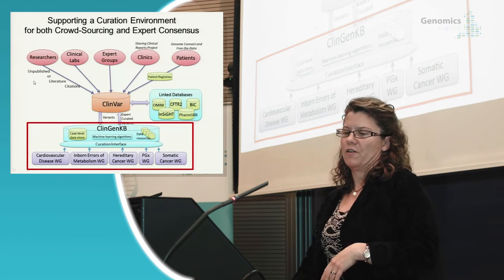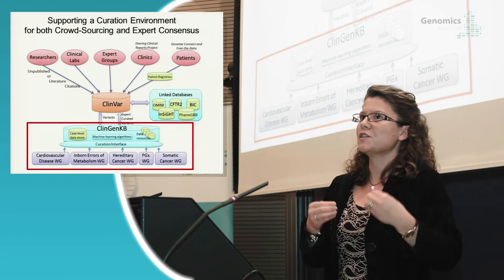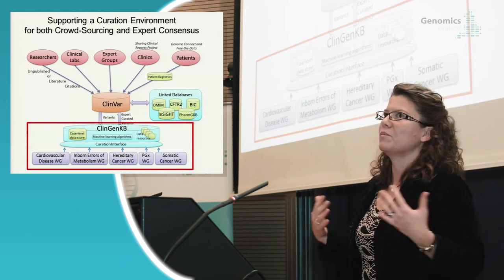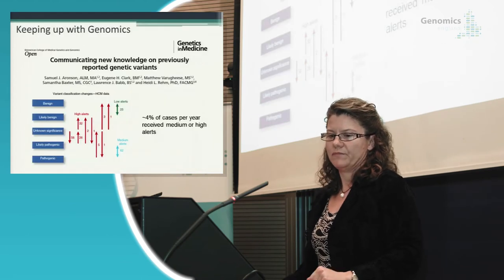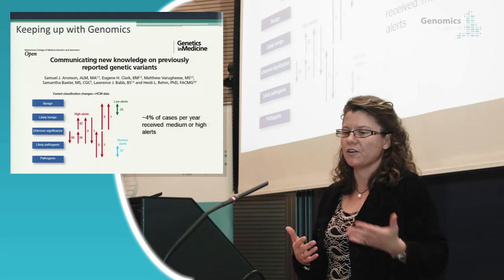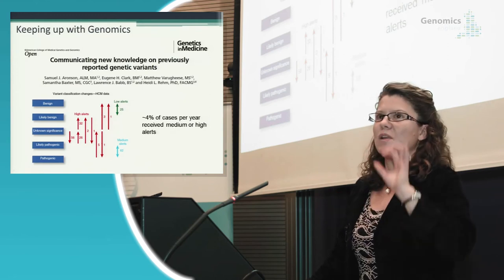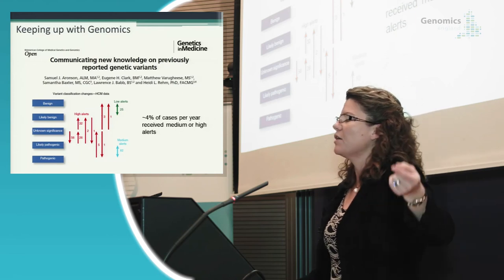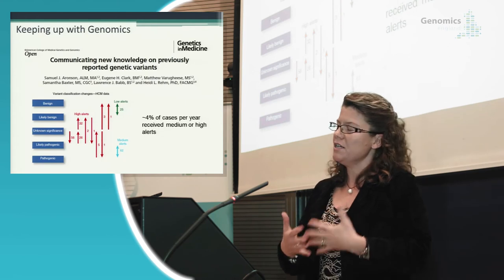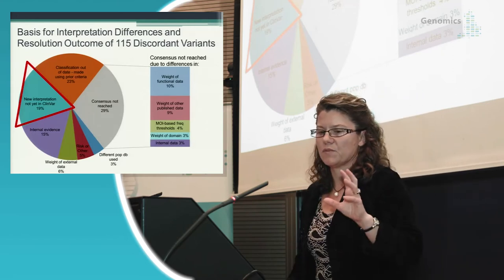Variant information changes over time. We published a paper showing 4% of cases per year receive a change, and we have a system that automatically sends alerts to physicians when knowledge changes on a variant reported in their patient. This system was sending alerts at about 4% of cases per year. One of 19% of differences in our comparison were simply due to a lag in ClinVar submission. We've developed software called GeneInsight, now commercialized, with an application called VariantWire that allows groups on the same platform to share all their data in real time.